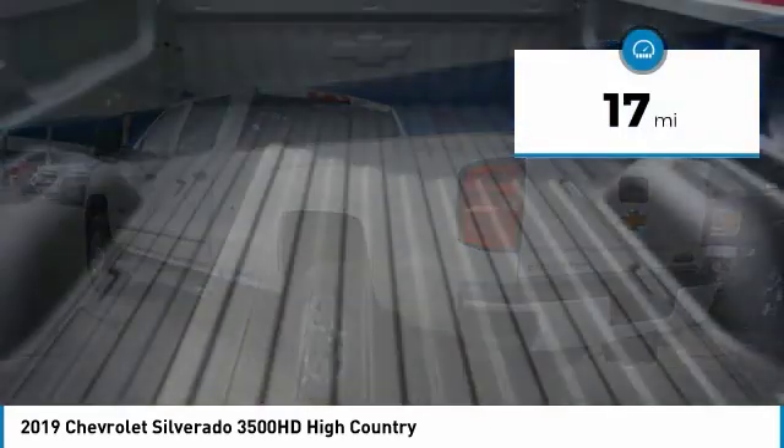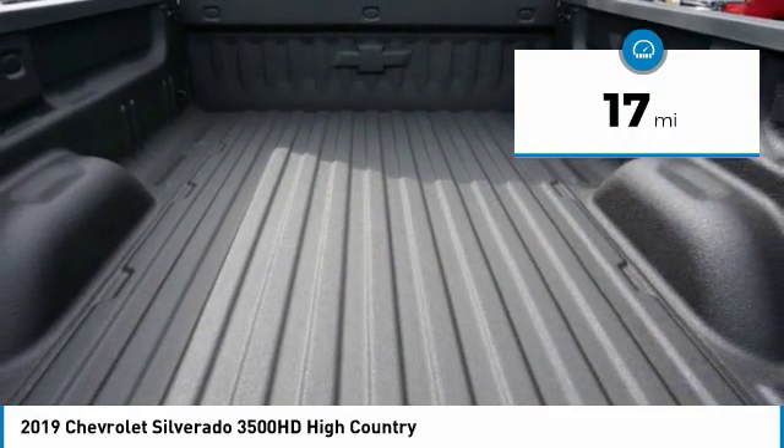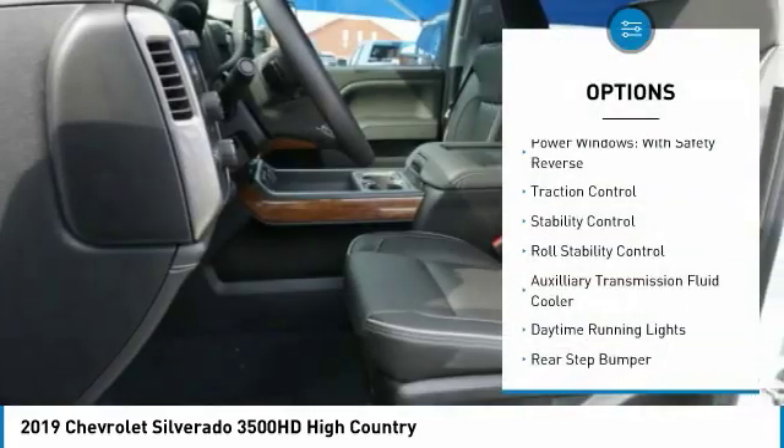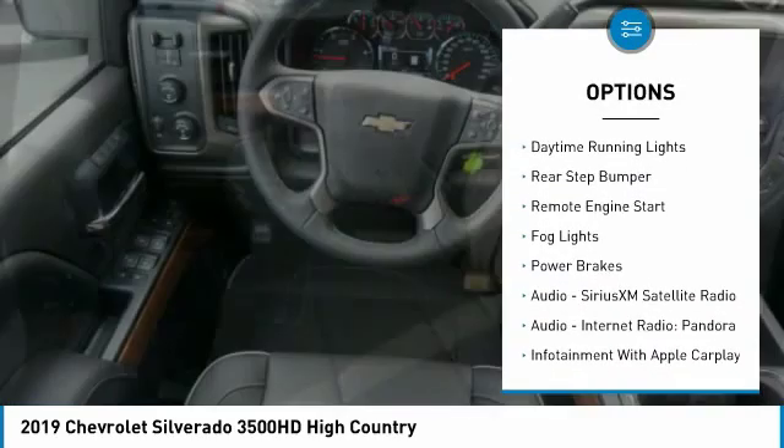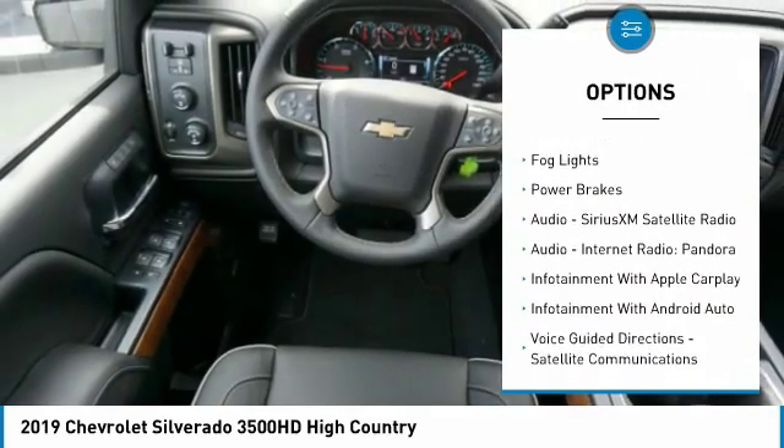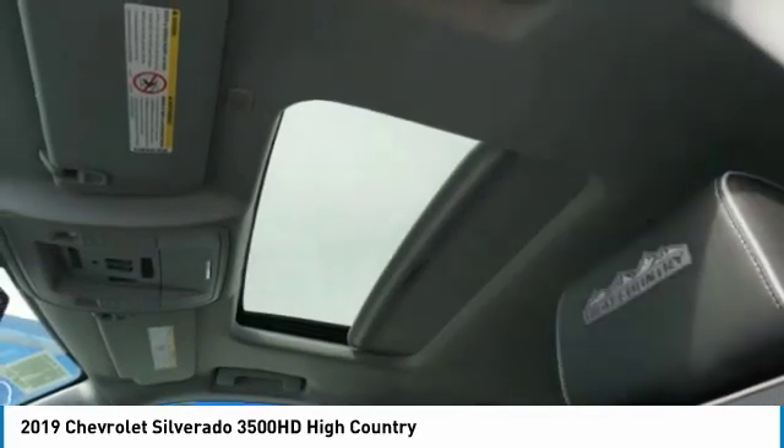This vehicle has less than 100 miles. Here are some of this vehicle's great options: power windows with safety reverse, traction control, stability control, roll stability control, auxiliary transmission fluid cooler, daytime running lights, rear step bumper, remote engine start, fog lights, and power brakes.